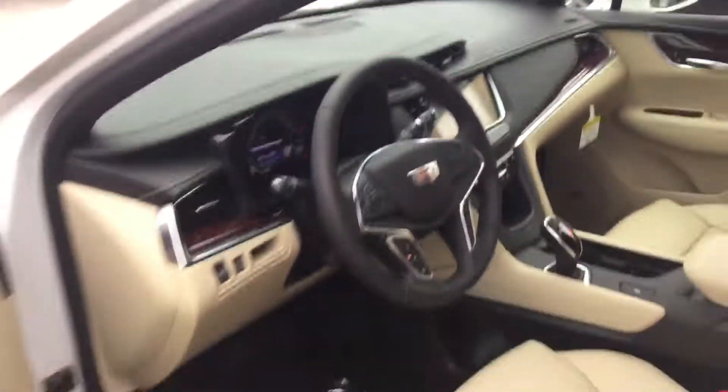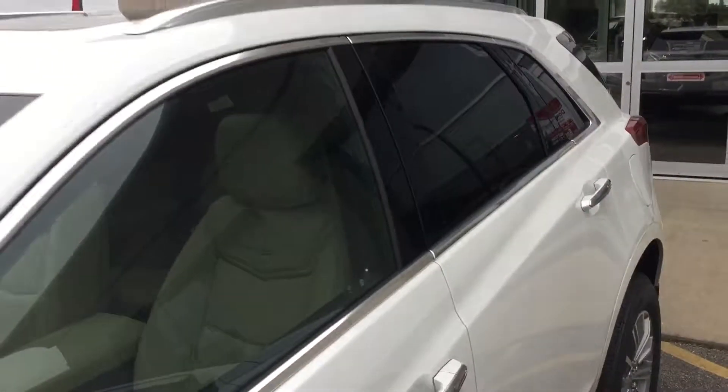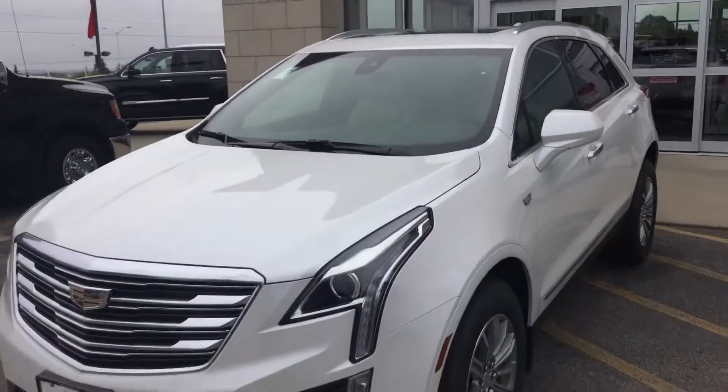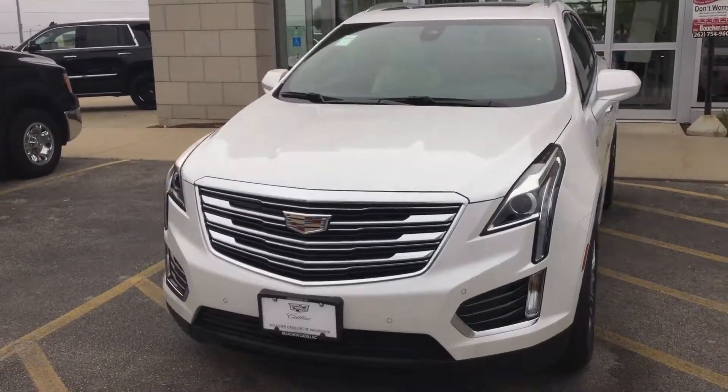Now we do work with over 25 different lenders. We like to get you in, find the right lender for you, and make you a Boucher family member. We do have our inventory reduction sale going on as well — we are priced to sell. Again, my name is Matt Borkowski at 262-754-9600. Thank you.